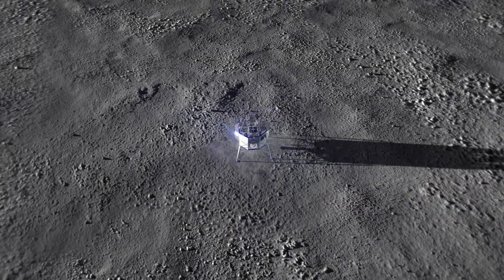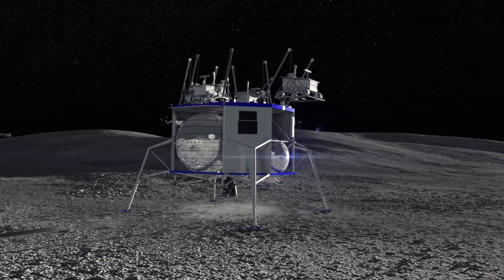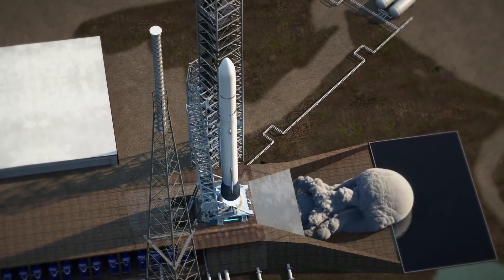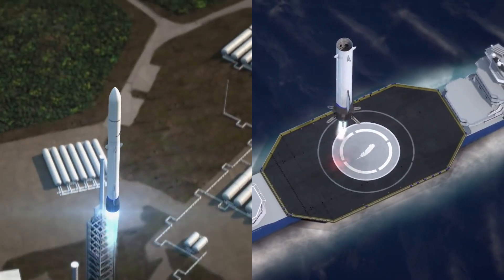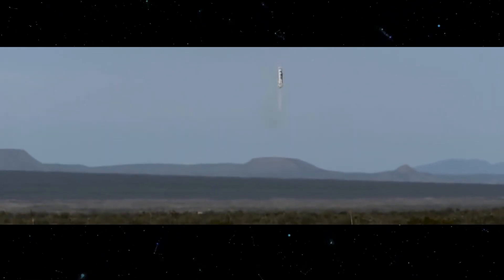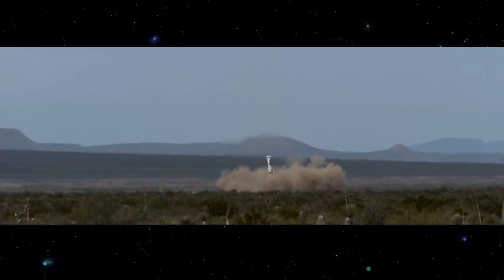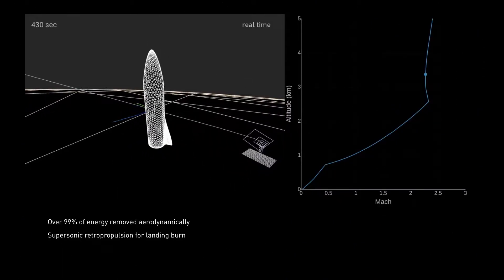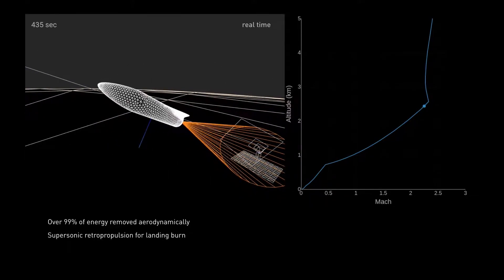Blue Origin and its national team pitched the Blue Moon Lunar Lander, a rocket designed to transport cargo and crew from Earth to the lunar surface. During the pitch, it was revealed that the rocket makes use of Vertical Takeoff, Vertical Landing technology, which enables a vessel to lift off and land vertically. This technology has been used by a few rockets over the last two decades but has been perfected by private space agencies over the past few years. SpaceX's Falcon 9 rocket is currently the record holder for the most completed vertical landing missions in history.